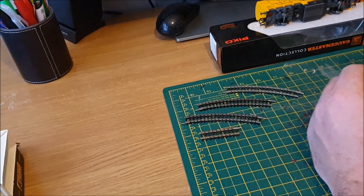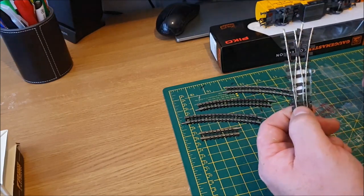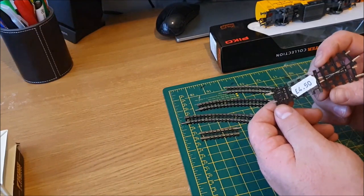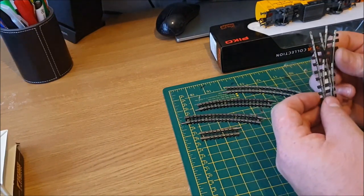There's another stall that regularly gets stuff — called the Junction Box, they go to a lot of shows. I got this nice little 009 set track point, and I think it was four pounds fifty. It's in perfect condition, nothing wrong with it.